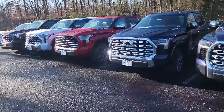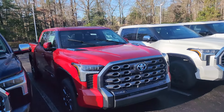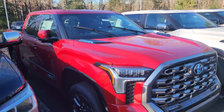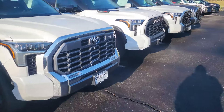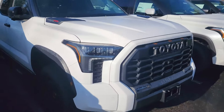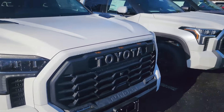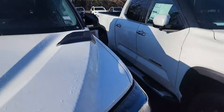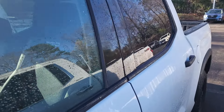This is the Capstone. They still have this TRD Pro in ice cap that still has no window sticker, and I just don't know why it's not for sale. I really don't know.